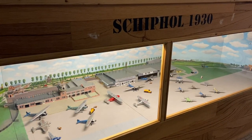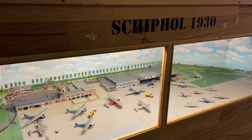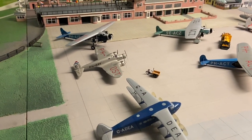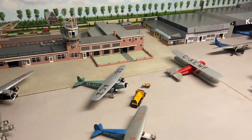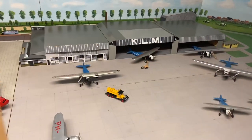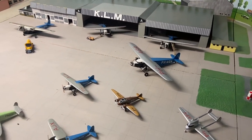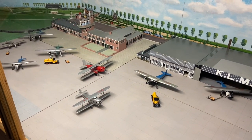We saw the Schiphol Airport 1960 display - this is a sister to that exhibit. It's from 1930. The models are in a smaller scale. I'm not sure who made the models. They do look old - they're very cool, all from the late 1920s to 1930s era. I'm not sure of the scale - they might be different scales, but it's a very beautiful presentation. Very nicely done.